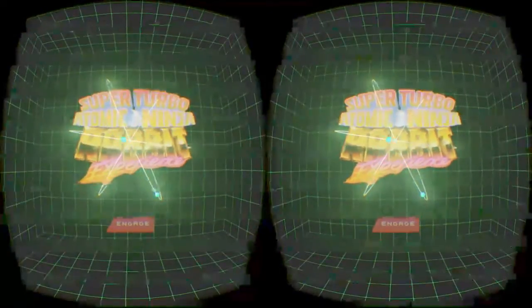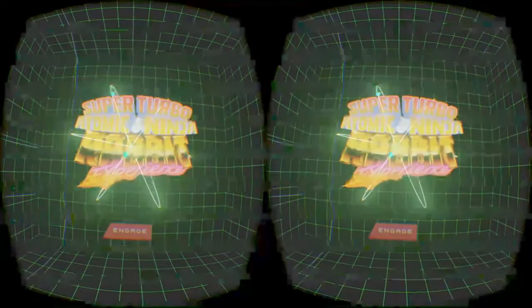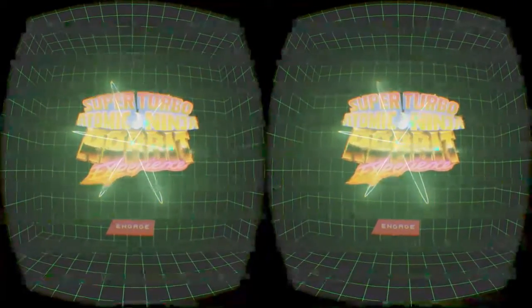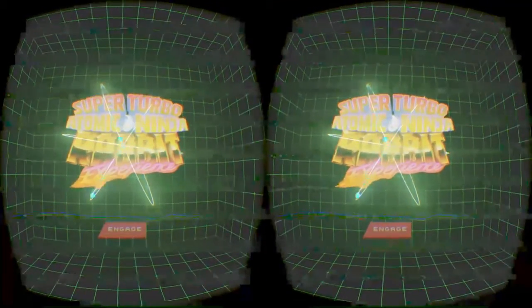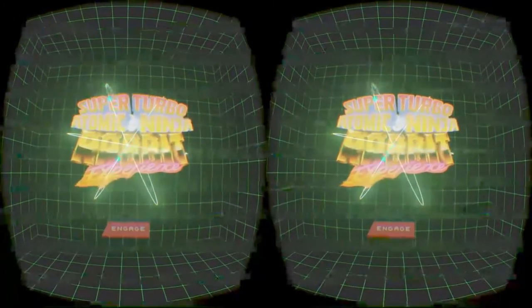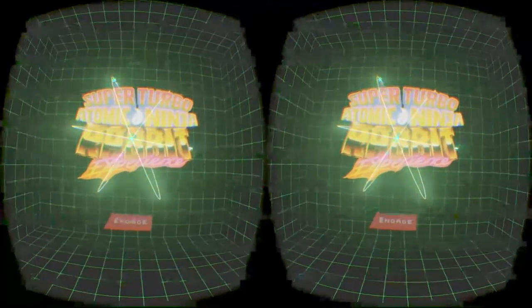Hopefully I'll be making more VR videos in the future. I've been thinking about doing I Expect You To Die, which is another VR app recently released — one of the highest rated on Oculus Share. Really good experience. I want to share that with you guys. Until next time, I'll talk to you later.